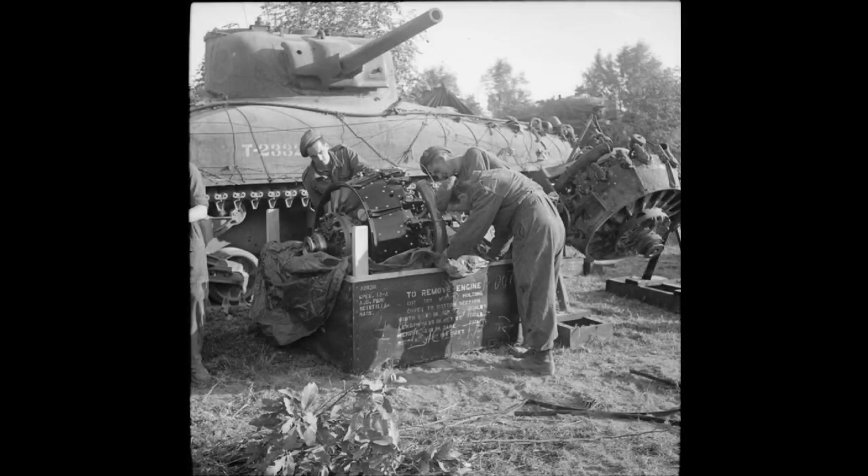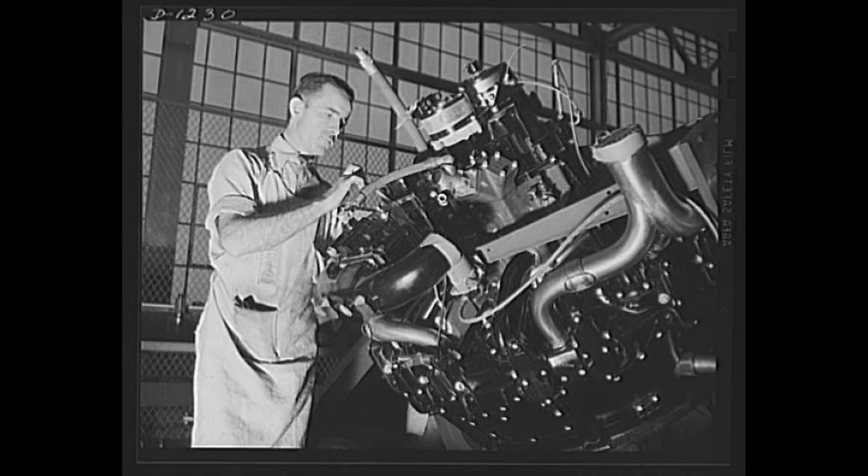There were several factors which led to the use of aircraft engines. Some of those are military-based and some came from civilian life. Let's start with the military factors.